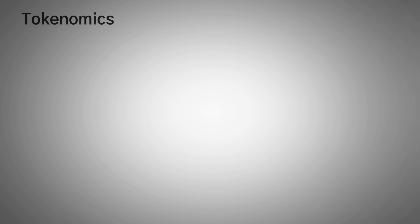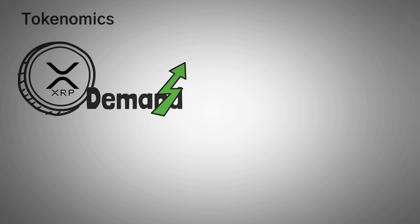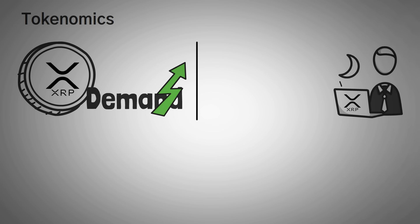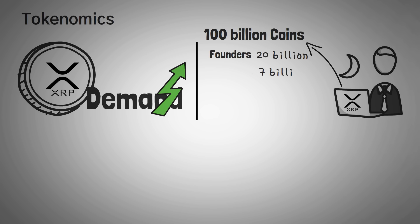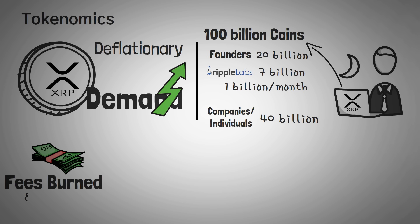Finally, let's get into the tokenomics. XRP is used as what it takes to spend XRP, so natural demand will rise as the coin is used more and more. XRP has a fixed supply of 100 billion coins, and supposedly there can't be any more created. Around 20 billion of those went to the founders, 7 billion went to Ripple Labs, and 40 billion were initially sold to companies and individual investors. The rest are given to Ripple Labs each month at a rate of around 1 billion per month for a total of 33 months, with an interesting vesting schedule. This technically means XRP is slightly deflationary, since the fees are burned and people will naturally lose or forget their wallet keys.